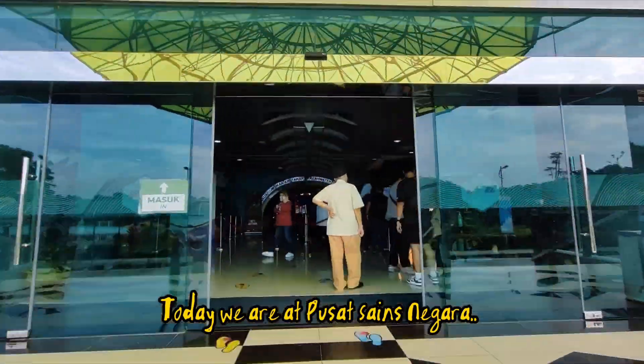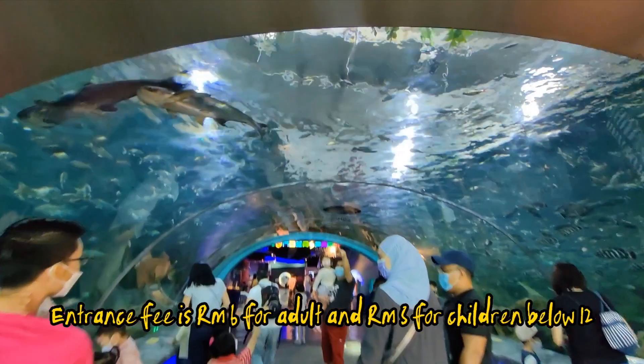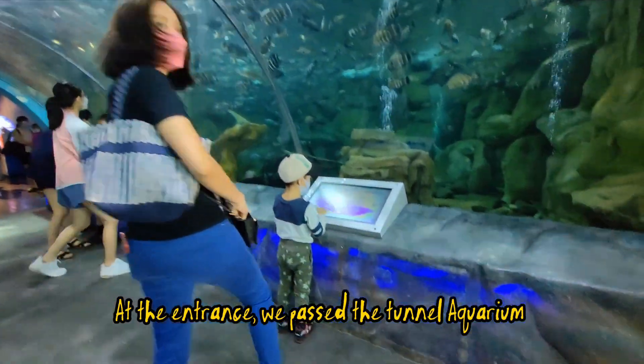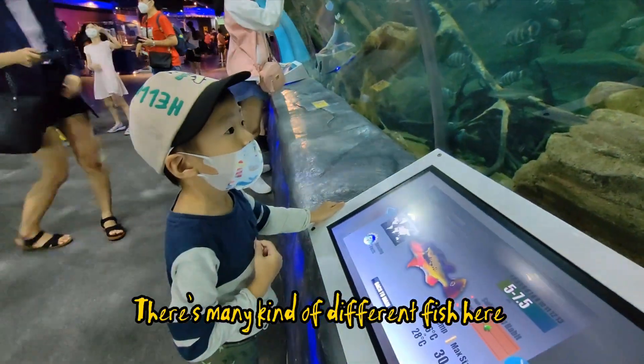Today we are at Pusat Sains Negara. Entrance fee is 6 Malaysian Ringgits for adults and 3 Malaysian Ringgits for children below 12. At the entrance, we pass the tunnel aquarium. There are many kinds of different fish here.